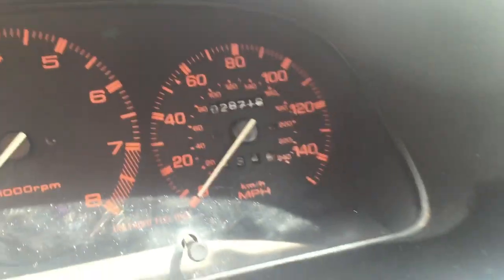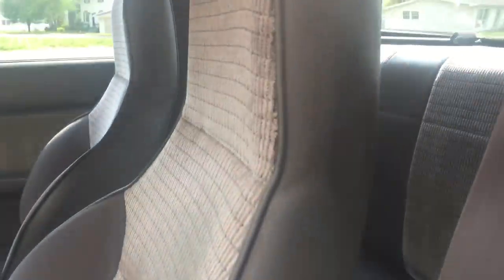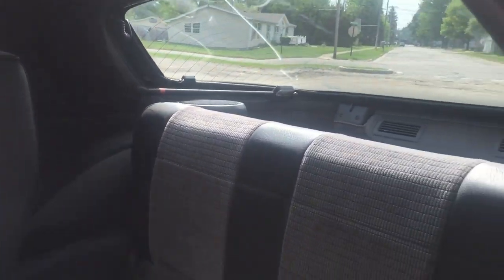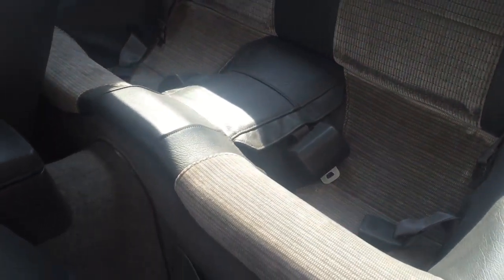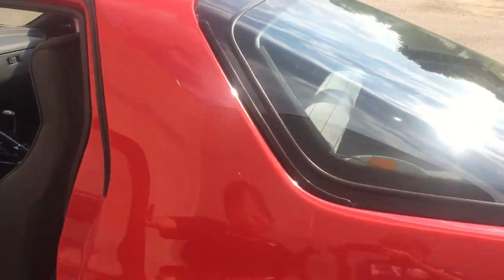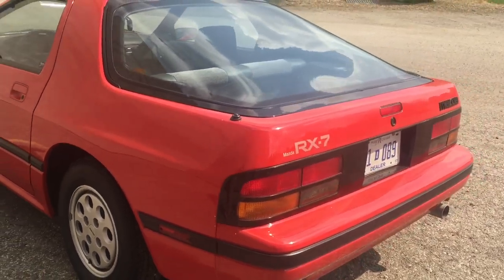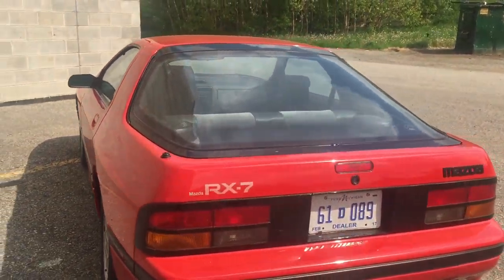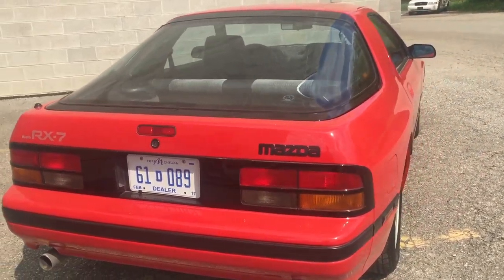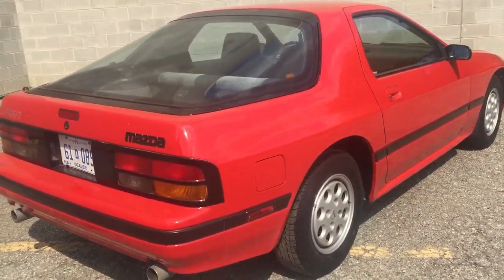This car runs and looks like it did rolling off the showroom floor in 1987. You won't find a cleaner 1987 Mazda RX-7 on the planet. No modifications, all stock. It's like going back in time. Price to sell at only $9,900. Don't think you'll ever find another one like it — she is a beaut.